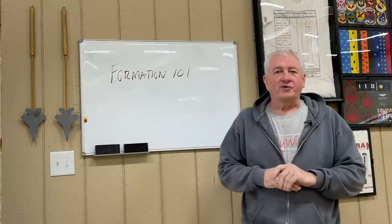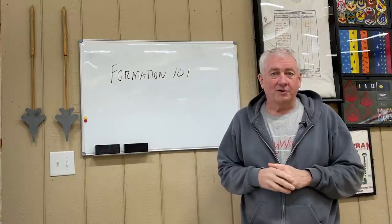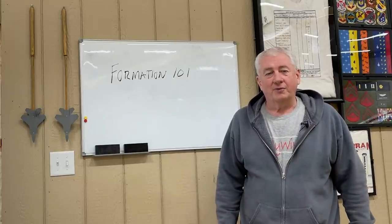I think most folks have heard of formation flying and probably think they have a pretty good idea or hands-on handle on what it is and what it's for. Stick with me on Flywire as we take a look at formation basics.